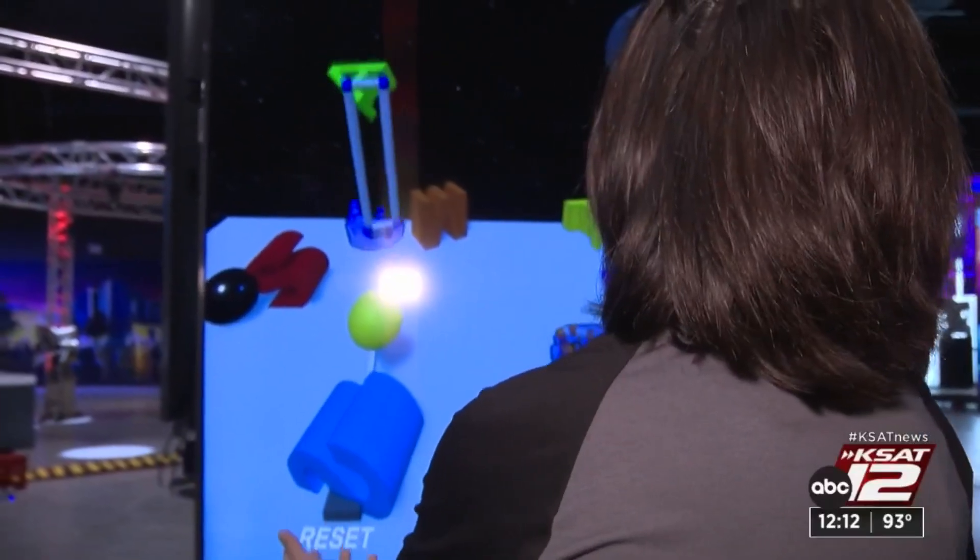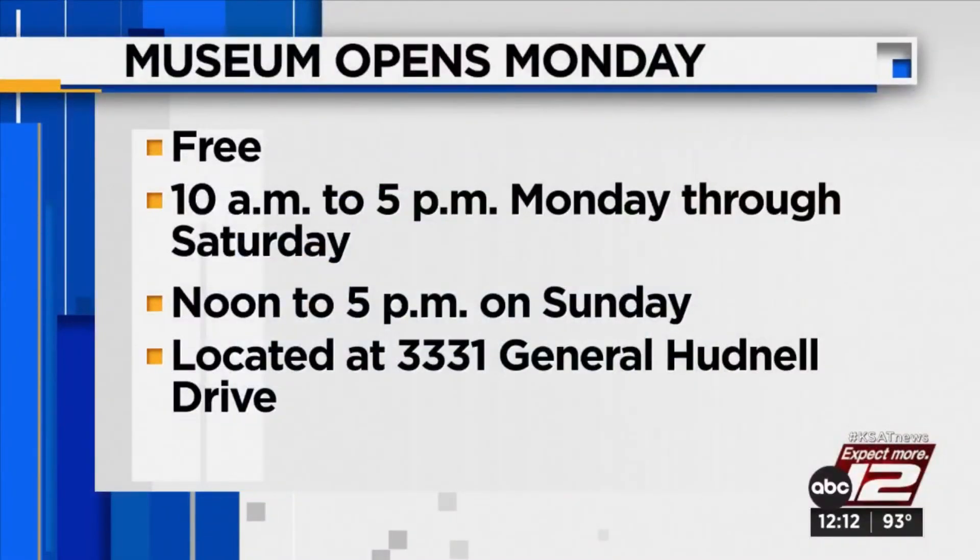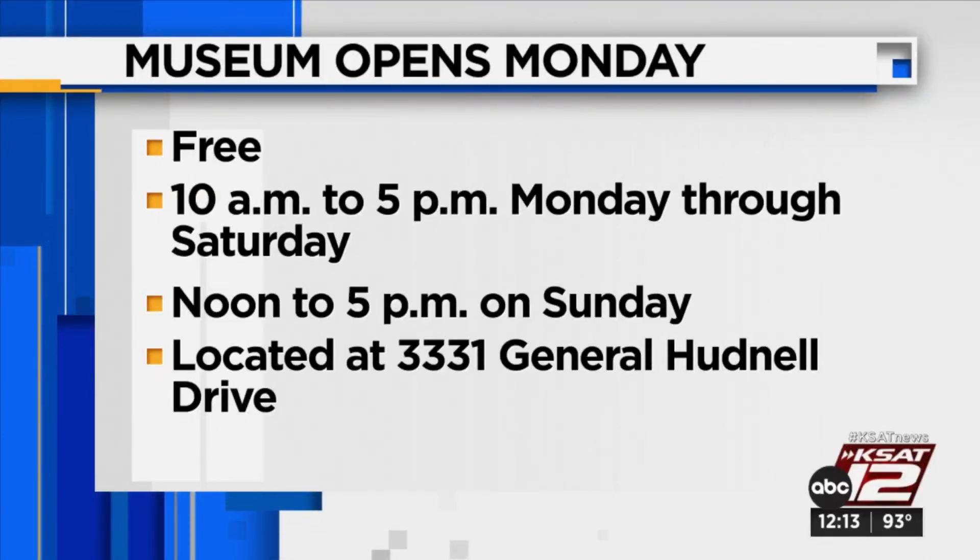Tiffany Huertas, KSAT 12 News. It looks pretty cool. The museum is free and open to the public on Monday. It'll be open from 10 a.m. until 5 p.m., Monday through Saturday, and from noon until 5 on Sunday. The location is 3331 General Hudnell Drive.